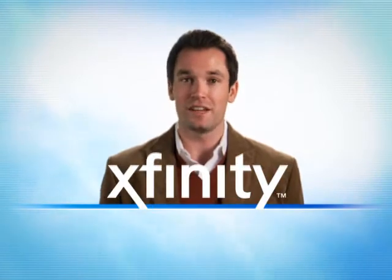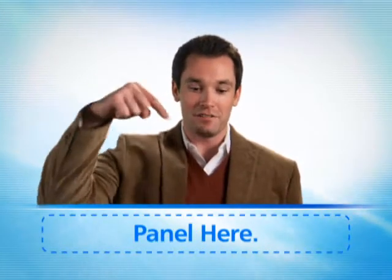Hi, Jeff here, and you're watching a new kind of interactive commercial. To experience the interactivity, you'll need to have Xfinity TV from Comcast, and then you'll see a panel at the bottom of your screen.